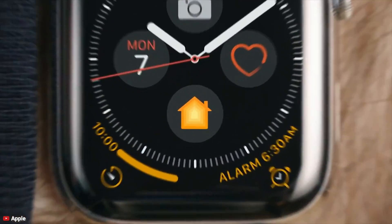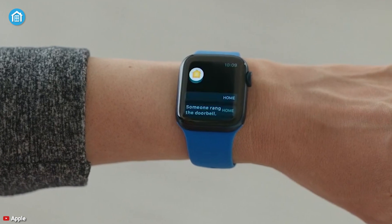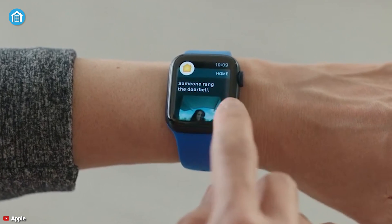Last but not least, the Home app on the Apple Watch also got a little facelift. It's now easier to access the intercom and to view the status and control all of your HomeKit devices right from your wrist.